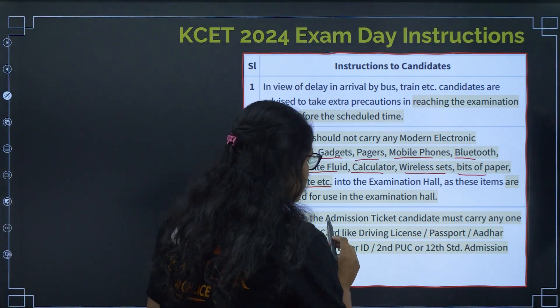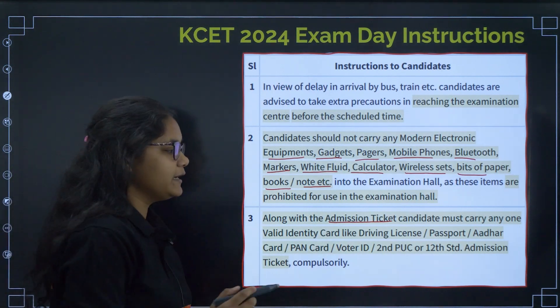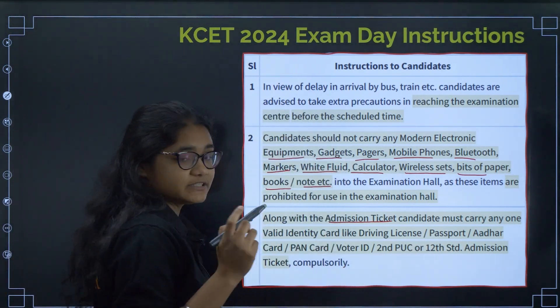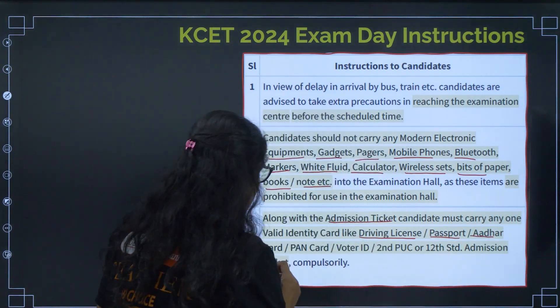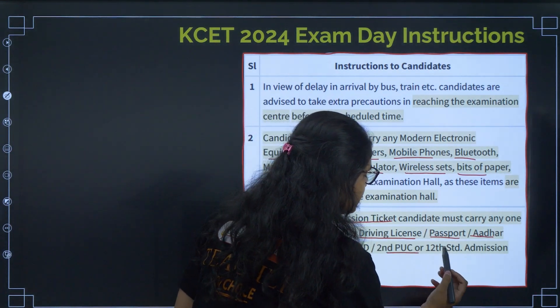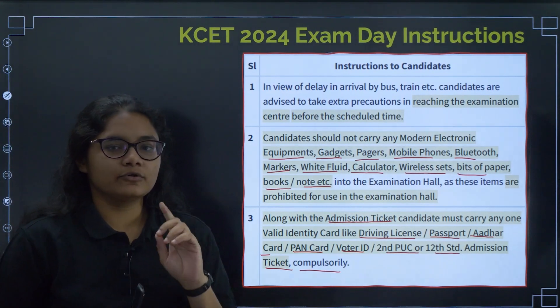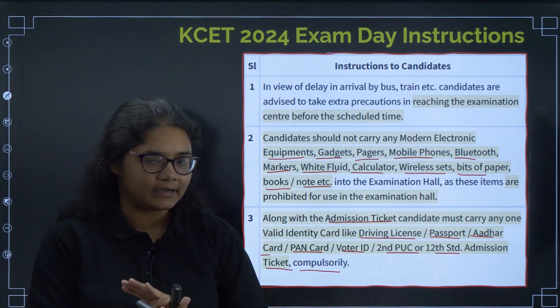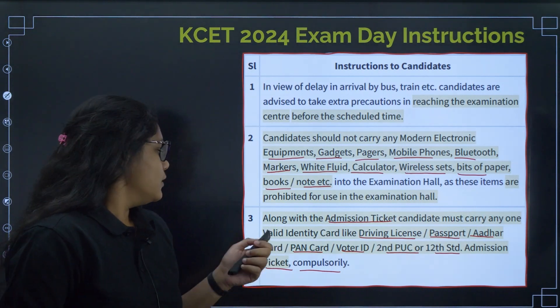Next, along with your admit card you must carry one valid ID proof. The valid ID proofs that can be accepted are: driving license, passport, Aadhaar card, PAN card, voter ID, or your 12th standard admission ticket. You have to carry your admit card along with one of these valid identity cards — whichever is appropriate.